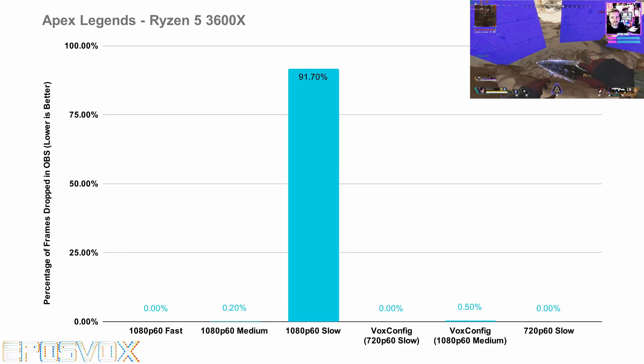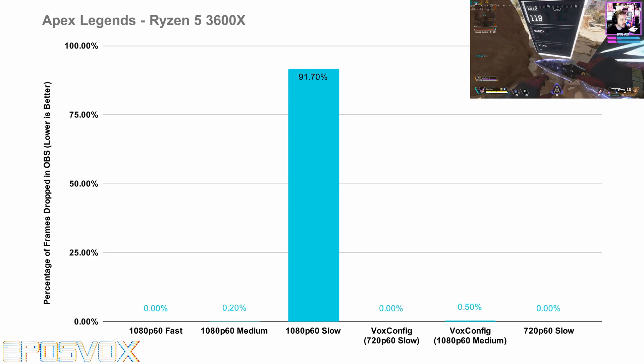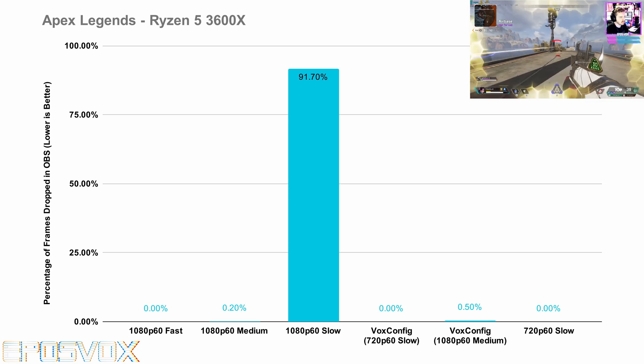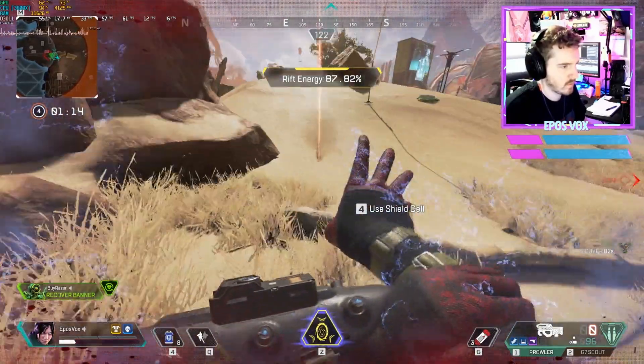Also, I'm going to start calling the Secret Sauce settings the VOX config from now on. Using the VOX config at 1080p60 medium for Apex still had pretty meh frame pacing — I'll stick to fast. But my teammate and I did come in second place, and I'm going to blame the loss on the jerkiness affecting my aim. Totally.